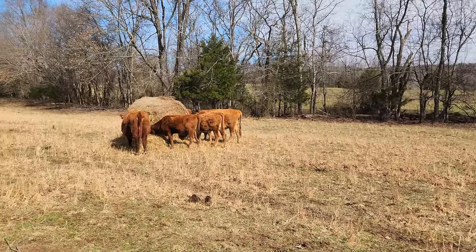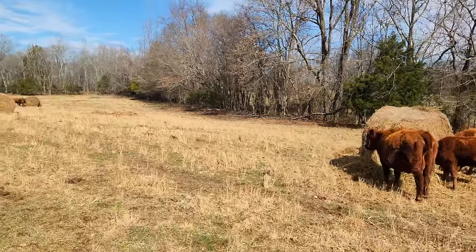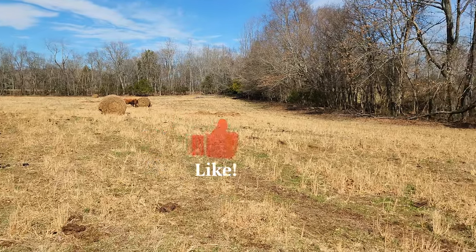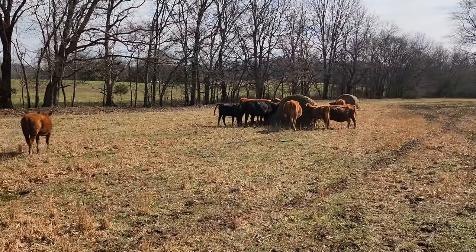Anyhow, I thought I'd take you on a quick walk and let you see the cows here. It's almost mid-February — it's February 10th — so we're just getting the last bit of hay put out. Checking on the cows, making sure everybody's doing okay.